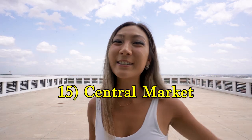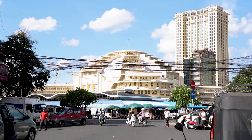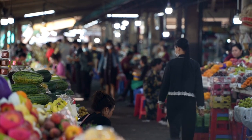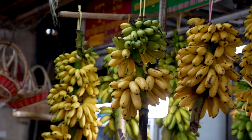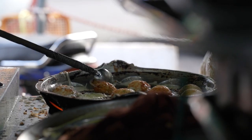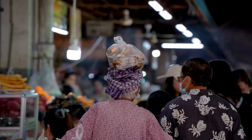Last but not least is the Central Market. Opened in 1937, you'll be able to spot it from afar because of its yellow dome shape and long hallway of four pillars. You'll find a range of things from gold and silverware. This is actually also the only market where I found really local Khmer food — I first had it in Siem Reap and couldn't find it anywhere else in Cambodia since.